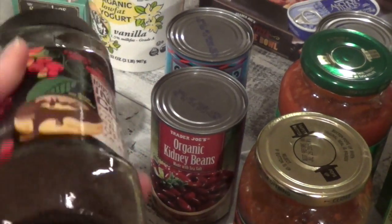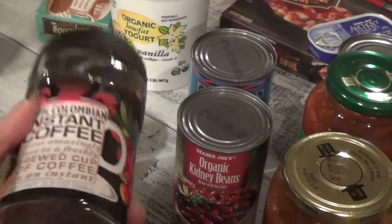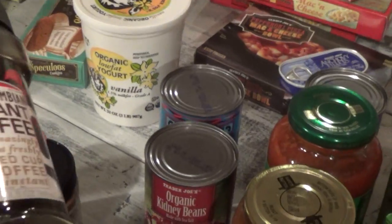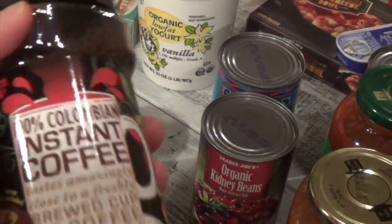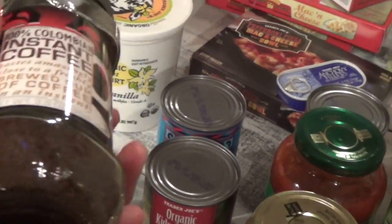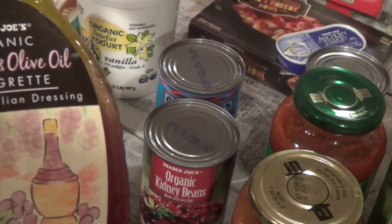I've really been wanting a rich coffee, so once in a while I'll buy this — 100% Colombian instant coffee. This doesn't require a coffee maker. Sometimes the Keurig just doesn't cut it for me and I really want a strong coffee, or some of my recipes call for instant coffee. That's why I like to have this in the pantry.